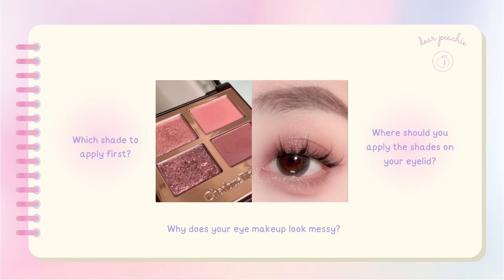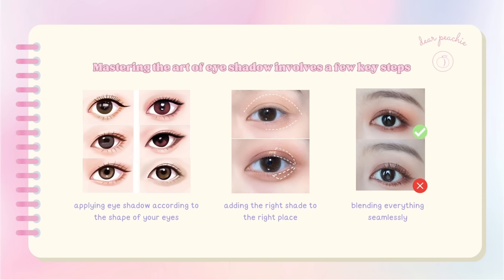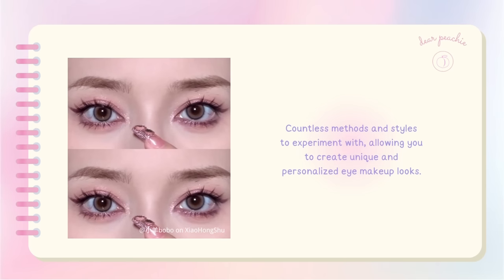The confusion continues. Eyeshadows have the power to transform your makeup game, but it's crucial to know the correct application techniques to lift and define your eyes. Mastering the art of eyeshadow involves a few key steps: applying eyeshadow according to the shape of your eyes, adding the right shade to the right place to add dimension, and blending everything seamlessly. Once you've mastered the basics, you can explore and adapt various techniques to shape your eyes.